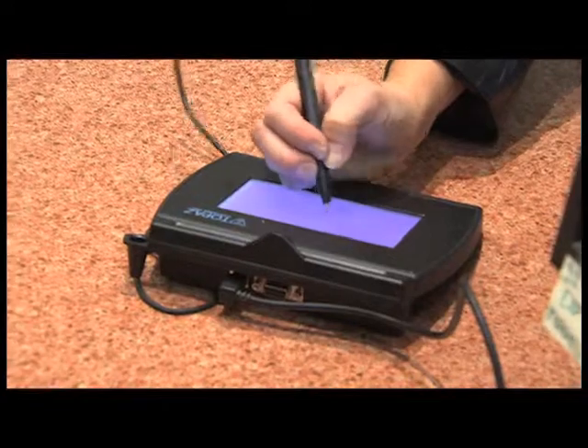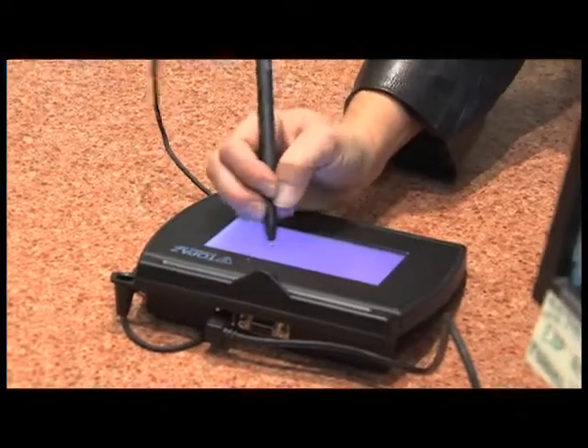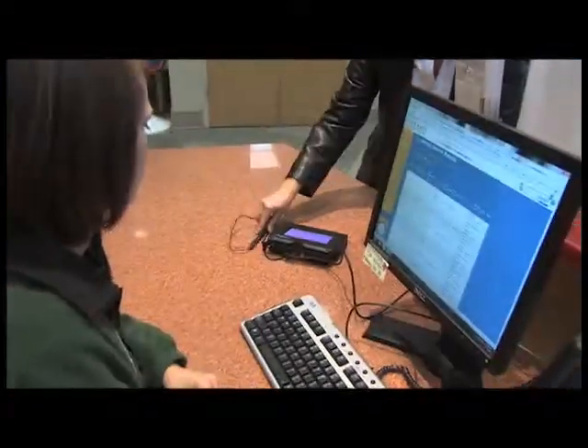Today, McKamey has received the newest Shelter Buddy addition: a signature pad. 'Basically what it is going to help is help us go paperless. We spend several thousand dollars a year in paper and ink to do adoption contracts, to print off kennel cards. Every animal that comes in the center has a file and it has several papers in that chart alone.'